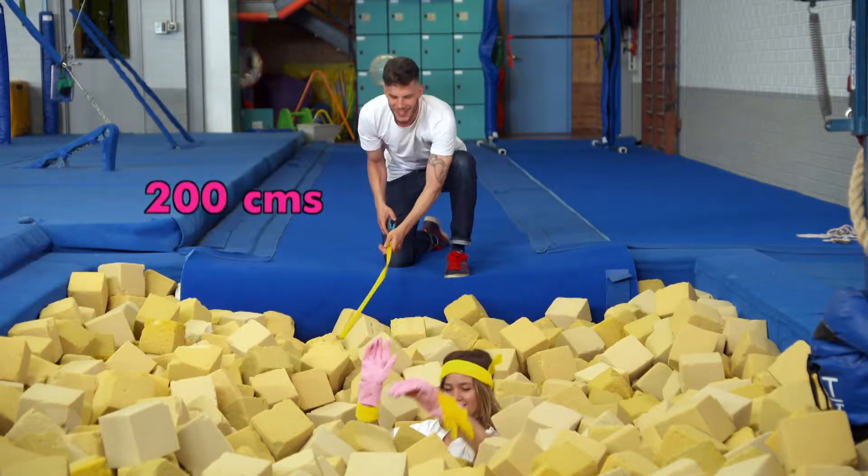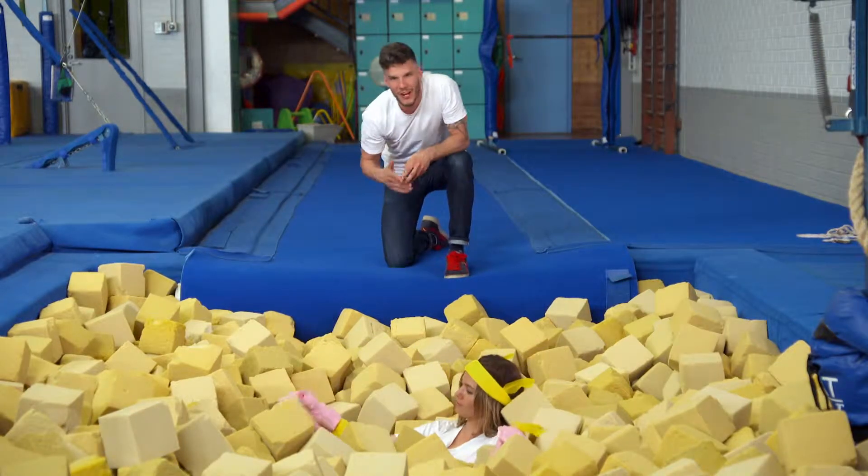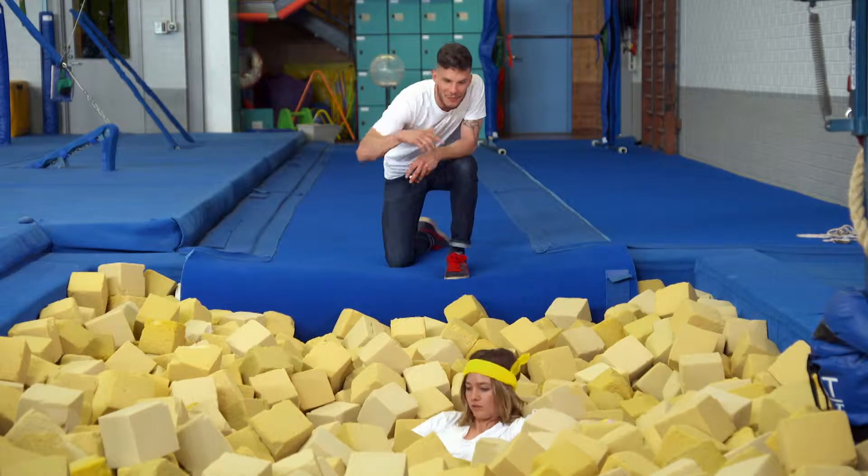Nice. Very nice. Up next on Get Clever, we try and use various jumping techniques and see if we can improve that distance.